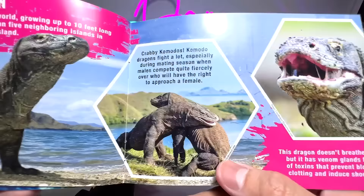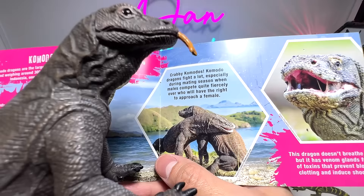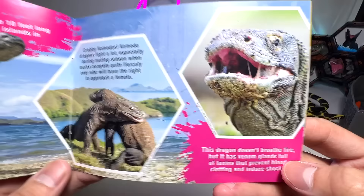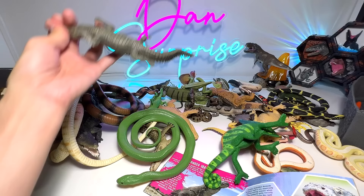It's kind of terrifying for the younger Komodo dragons because they have to escape from their own parents. Komodo dragons fight a lot, especially during mating season, where males compete quite fiercely over who will have the right to approach a female. This dragon doesn't breathe fire, but it has venom glands full of toxins that prevent blood clotting and induce shock. So once you're bitten by a Komodo dragon, you are in serious danger — any animal bitten can only await death from the venomous bite and infection.